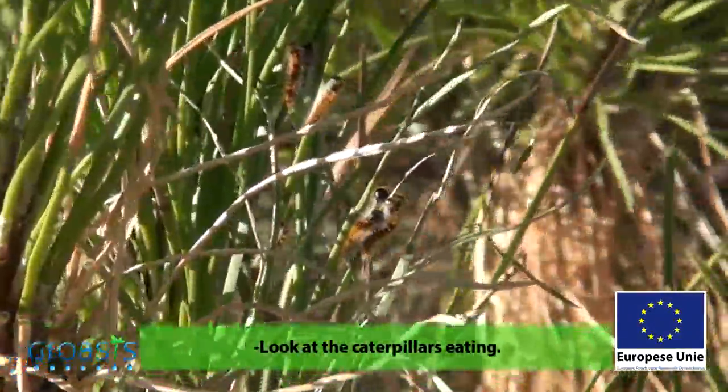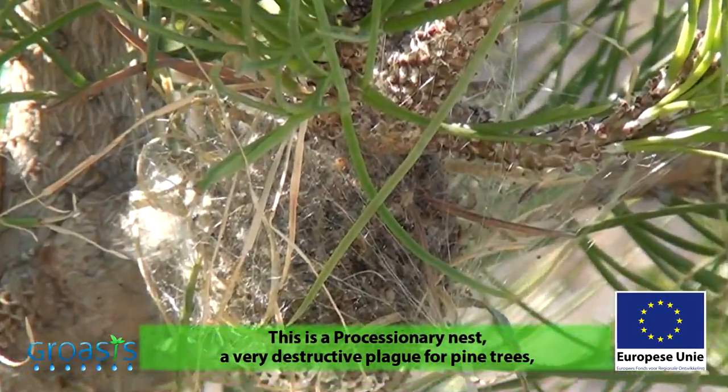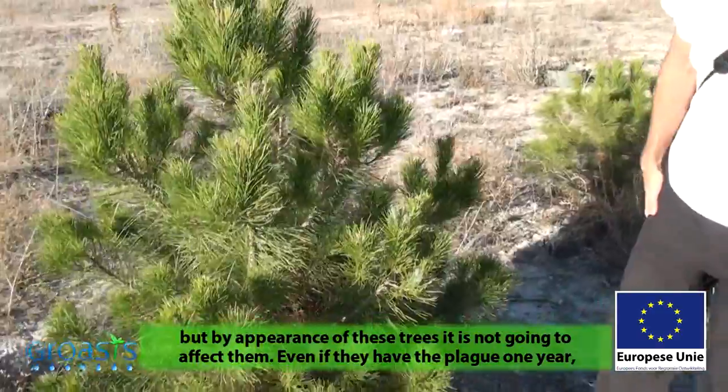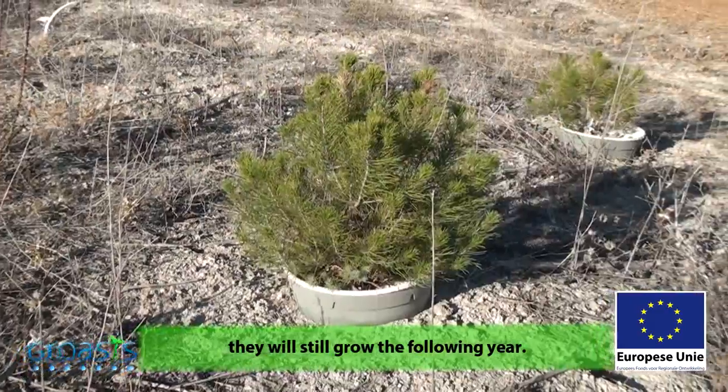Look at the processionaries eating — this is a processionary nest. It's a very destructive plague. But with this portion of the trees, it won't affect them. Even if they have the plague in one year, the next year they continue to grow.